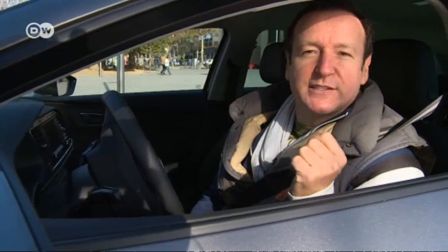The SEAT Leon ST is a serious competitor, both in the compact class and for fellow VW group rivals such as the Skoda Octavia and VW Golf wagons. Our car reviewer Reinhold would take the spacious Spaniard over any of them. The headlights are nicer, the rear lamps classier, and he especially likes the typical Leon contouring at the rear. Let's see what else it has to offer.